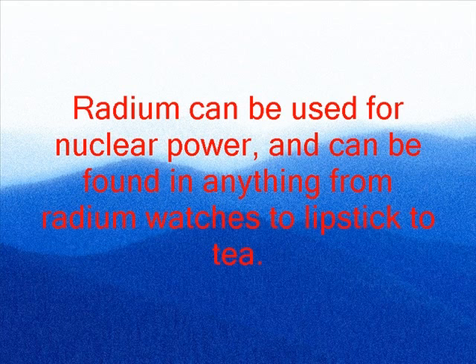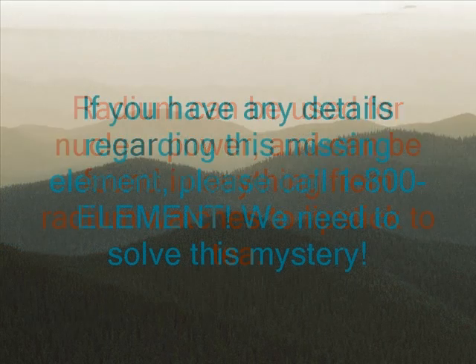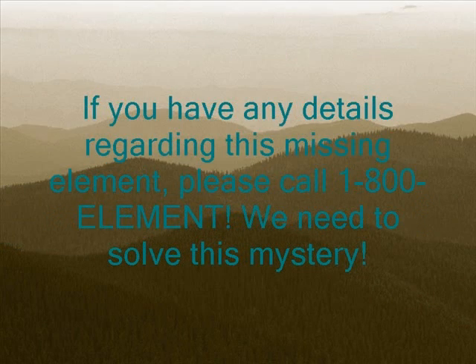Radium can be used for nuclear power and can be found in anything from radium watches to lipstick to tea. If you have any details regarding this missing element or any other element crimes, please call 1-800-ELEMENT. We need to solve this mystery.